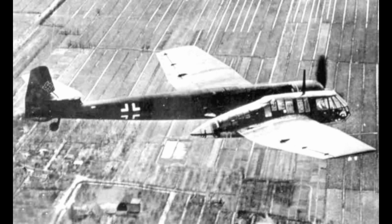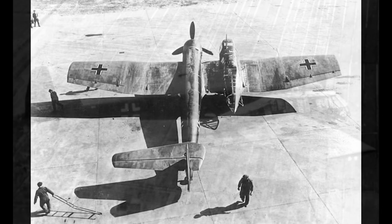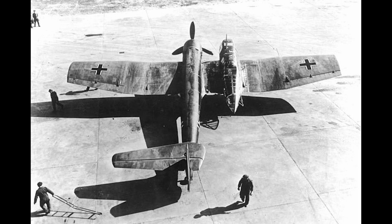Three aircraft manufacturers responded to this request: Arado, Focke-Wulf, and Blohm & Voss. Of these, Blohm & Voss would submit the most distinctive design, to say the least. At first glance, the HA-141, as it was known at the start of the project — with the HA designation standing for Hamburger Flugzeugbau — appears to be created by someone with no experience in aircraft design.